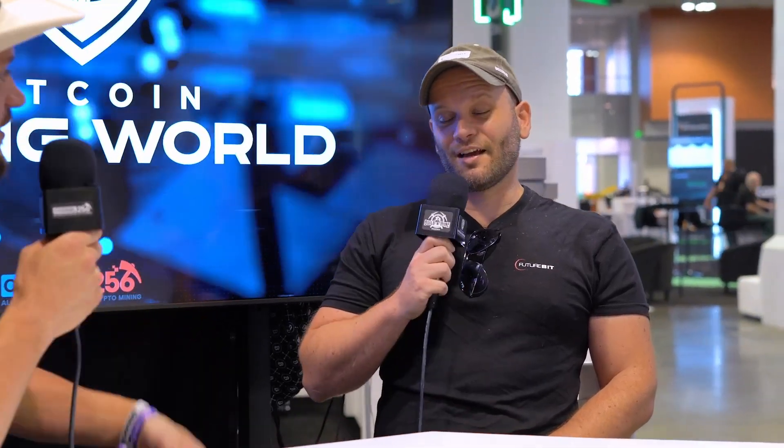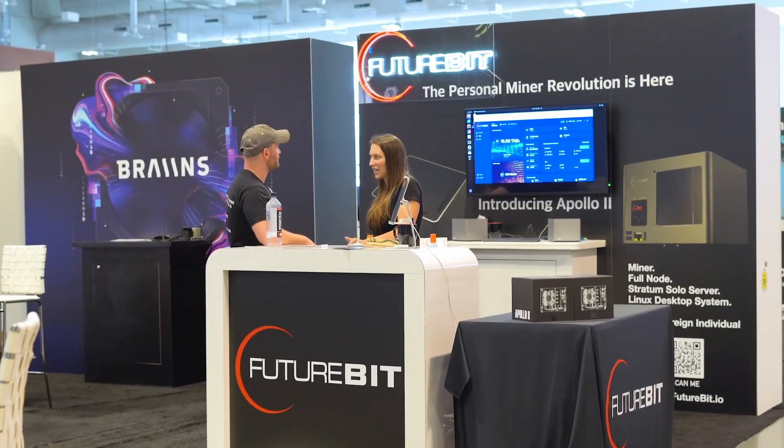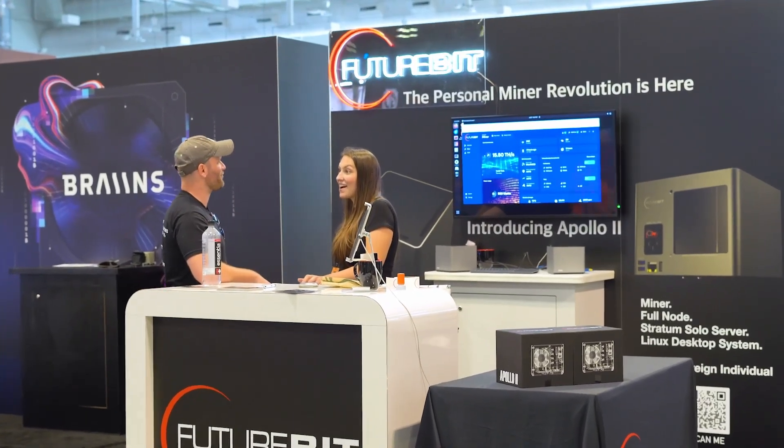I wish we had one right here in front of us so we could take a look at it, but they're almost sold out at the booth. So tell us — what are you most excited about looking into the future for Bitcoin mining?